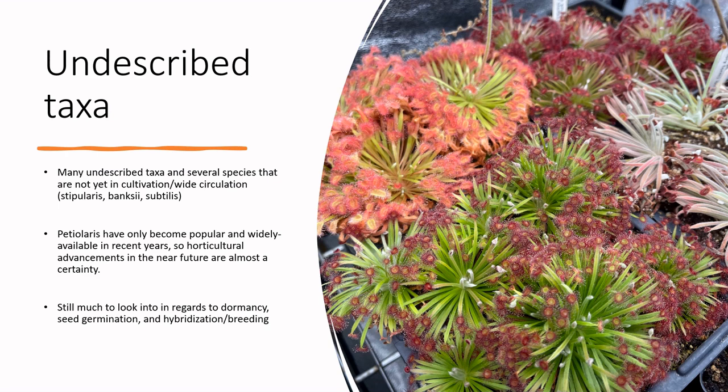Petiolaris Drosera love to hybridize in the wild — even species you wouldn't expect to cross will hybridize wherever they co-occur. For example, Drosera falconeri and Drosera brevicornis in Northern Territory cross and produce offspring that looks almost identical to Drosera conelii — though I'm not suggesting Drosera conelii is a hybrid between those two. Just an interesting observation that makes the taxonomy of this group very difficult.